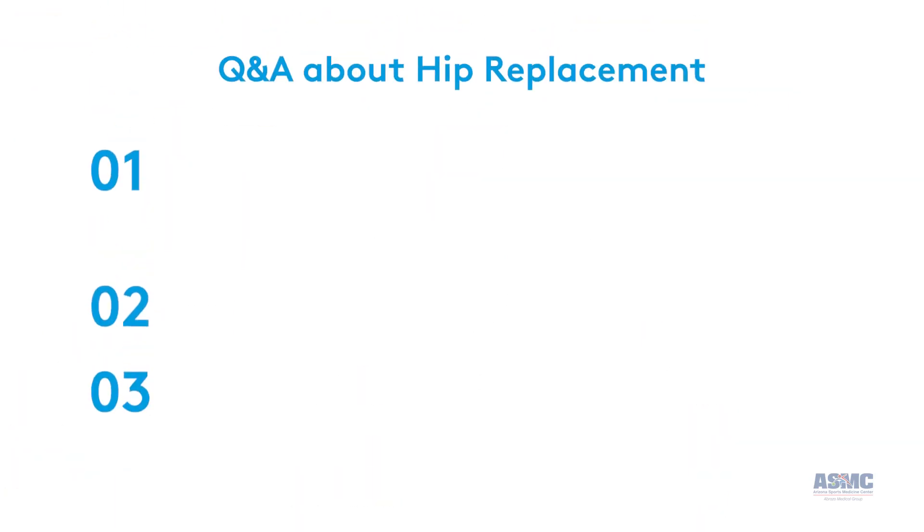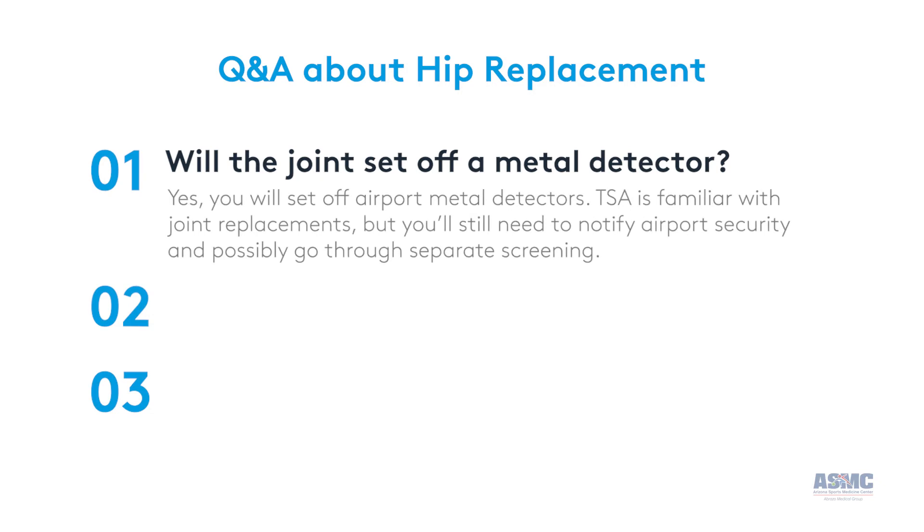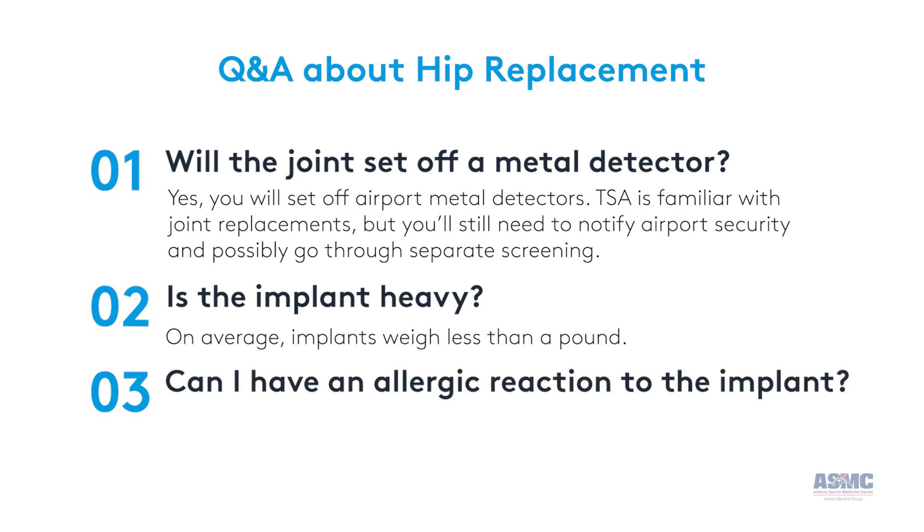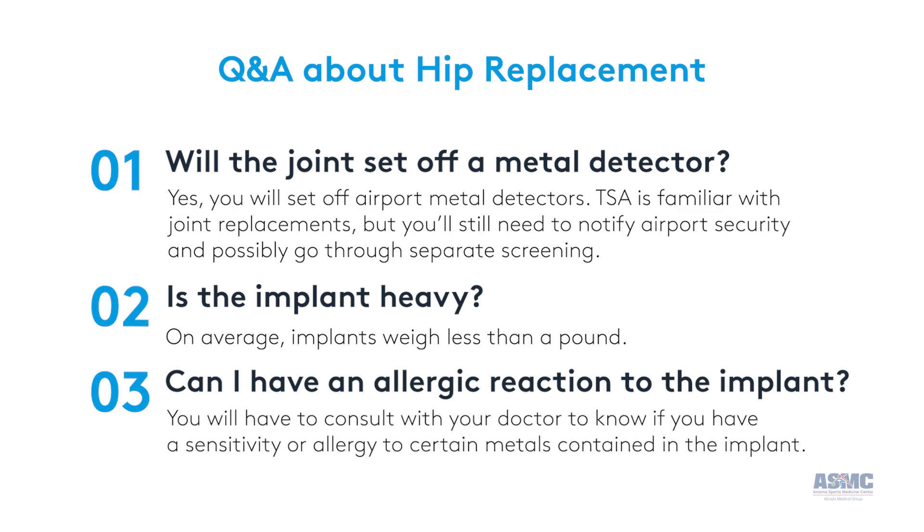A few questions you may have include: will the joint set off a metal detector? Yes, you will set off airport metal detectors. You'll need to notify airport security and possibly go through separate screening. TSA is familiar with these situations because joint replacements are so common. Is the implant heavy? On average, implants weigh less than a pound. Can I have an allergic reaction to the implant? Because joint replacement implants contain metal, talk with your doctor if you have a sensitivity or allergy to certain metals.